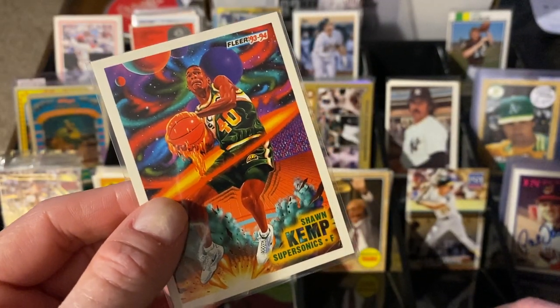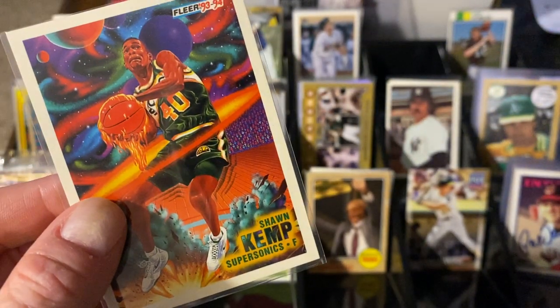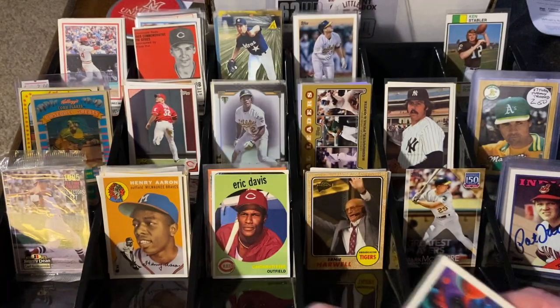Sean Kemp — I didn't go to the basketball boxes, but you know, I love my Fleer provisions, I love my art cards. Sean Kemp about to throw down a nasty dunk. It's cute, that's really cool.